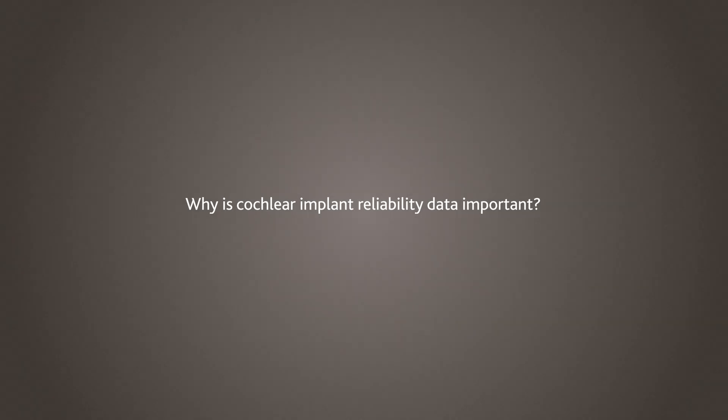Implant reliability is obviously a hot button topic. It always has been and for the foreseeable future likely will be. There's been a challenge over the last 10-20 years for a clinician to obtain reliable data on reliability numbers from the different implant manufacturers. Reliability is one of probably the two most important measures that a patient or clinician will ask about when talking to a manufacturer.